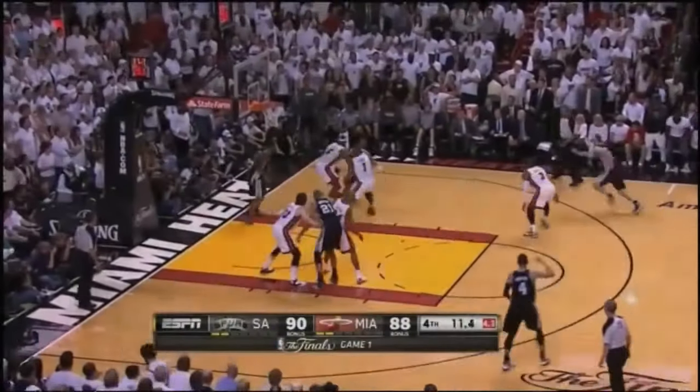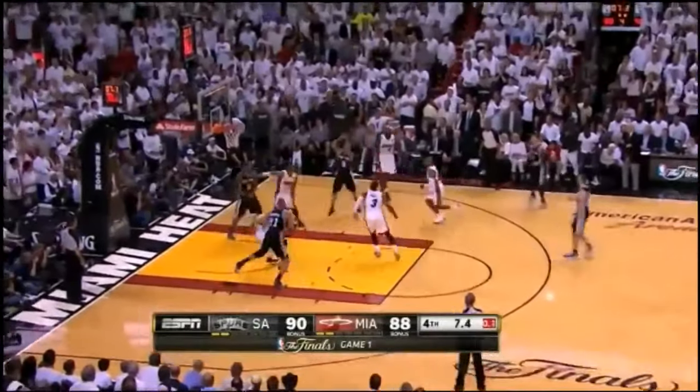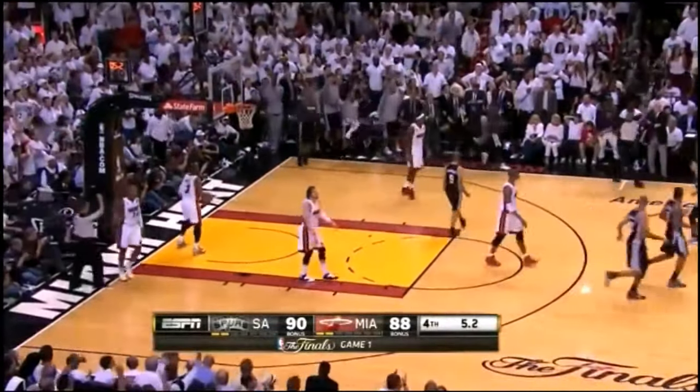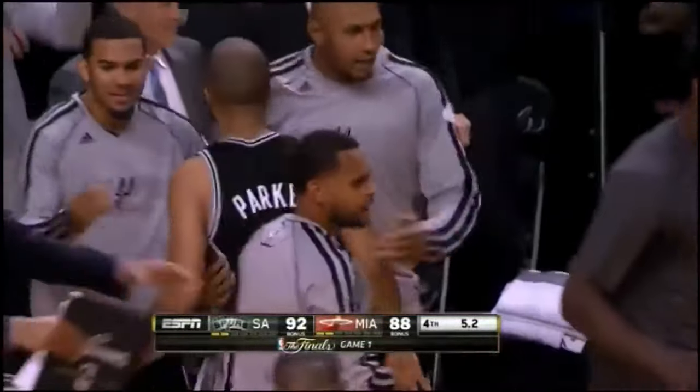Parker on the drive, nearly lost it, still dribbling. Parker with two to shoot. Just gets it off the time, and he banks it in! What a shot from Parker! Gets off his feet and puts San Antonio up four.